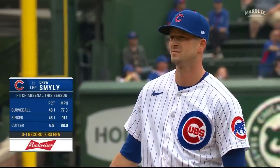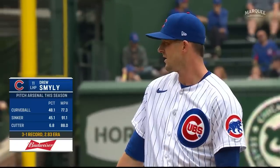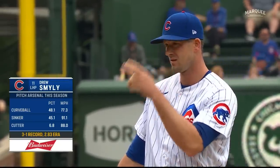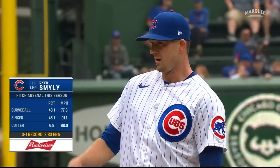We mentioned in the open how well Drew Smiley has been going over the last five starts. Curveball, sinker, occasional cutter — it's mostly two pitches out of Smiley. He throws the curveball to right-handers and left-handers alike, and he has got a really plus pitch in that one.